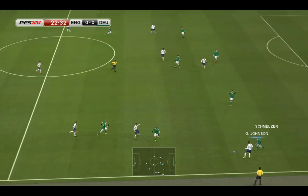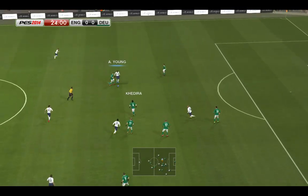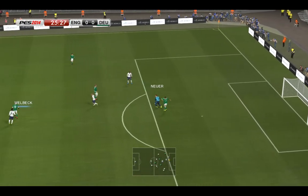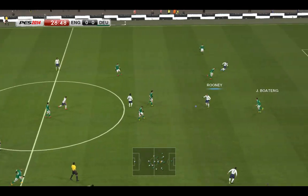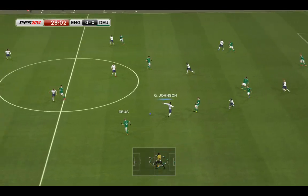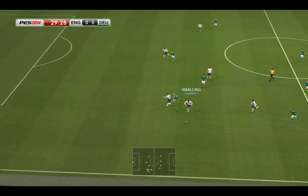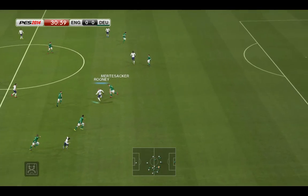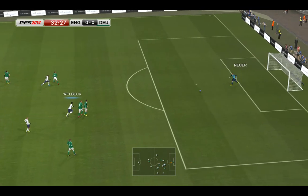Walcott — that's a threatening through ball now, through to Rooney. Neuer does what goalkeepers are paid to do. Well, he didn't have much on there; I thought he had to do it alone. Here's Rooney, Welbeck's got it, and he plays it to the keeper.